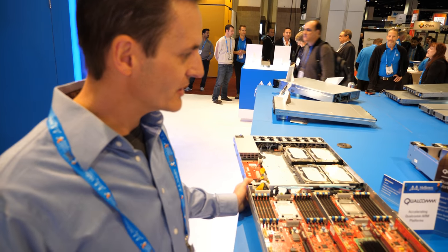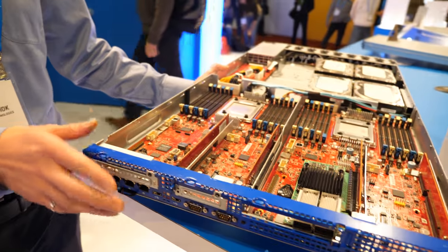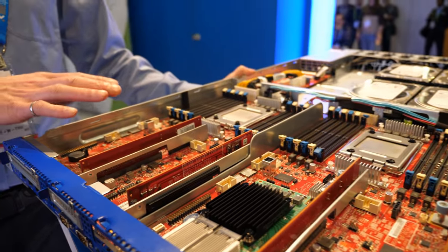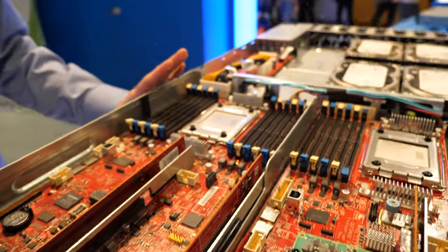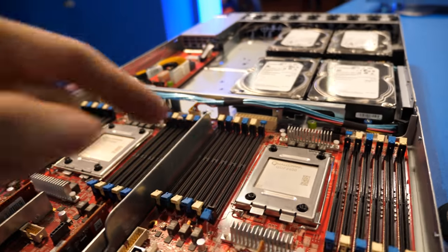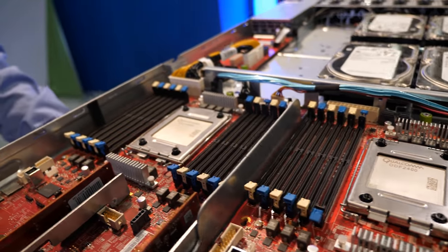My name is Richard Regraig from the Qualcomm Data Technology Centers Engineering, and this is the reference evaluation platform. It has two CRB systems that you just saw earlier, mounted in a 1U form factor. These are the two chipsets mounted here.